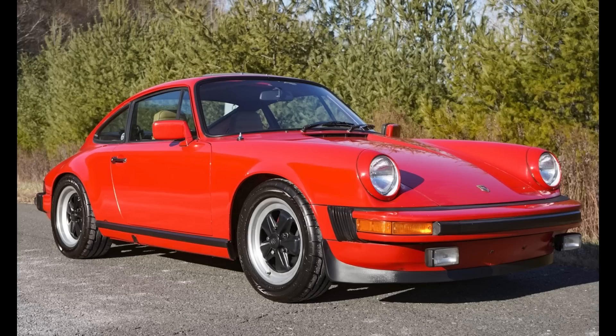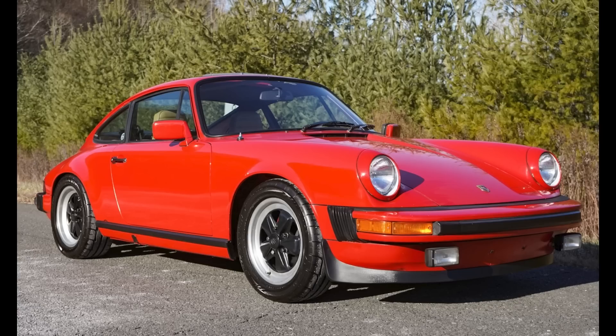One car on Bring a Trailer was bid with its reserve not met today, January 6th. A Guards Red 1981 911 SC Coupe with 91,000 miles was bid to $48,750. That's a wrap for today. Thanks for watching. See you tomorrow. Be well.